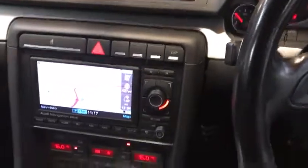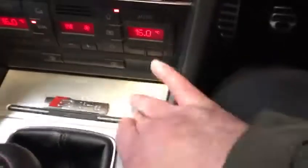Leather steering wheel, 220 horses, full franchise history, two owners, S Line badging in the middle of the silver polished console. Beautiful, beautiful car.